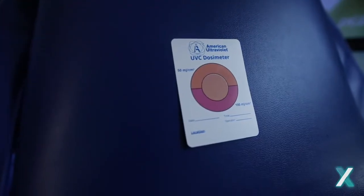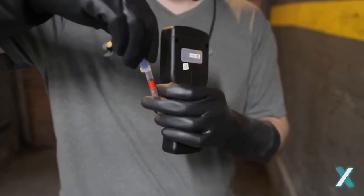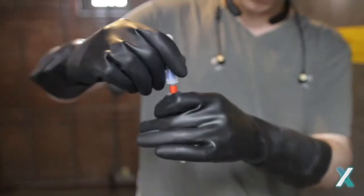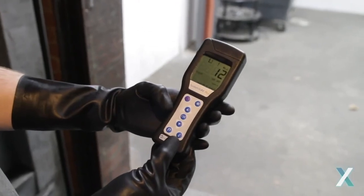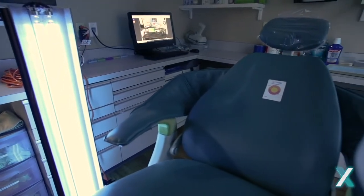The dosimeter cards confirm when a surface is disinfected. And ATP meters are used to swab and measure the microbial activity on a surface before and after exposure to confirm sanitization has occurred. We don't want you to think it's clean. We want you to know it's clean.